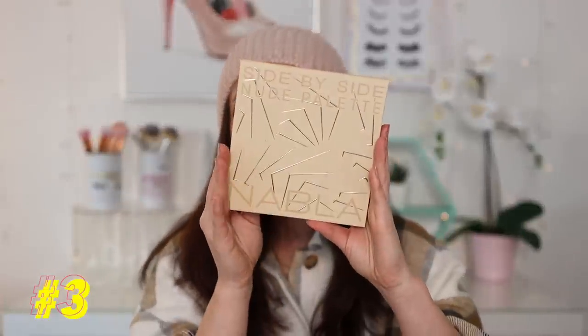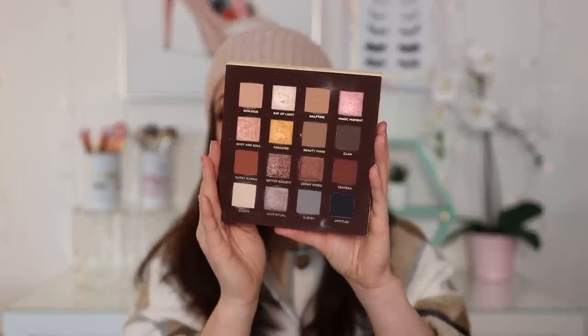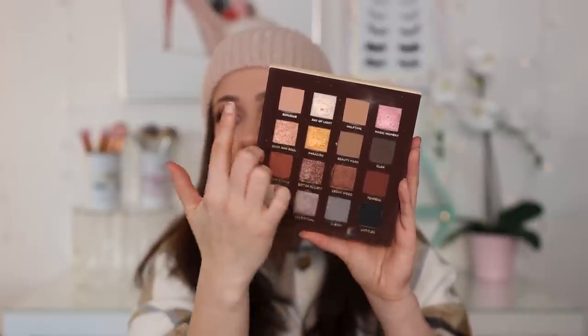Number 3 is a very, very new one: this is from Nabla Cosmetics — the Side-by-Side Nude palette. They killed it with this palette. You have all different tones in here and the quality is awesome. The mattes blend so well and I love the shimmer options you can get here. I fell in love with Nabla this year and was so excited to get this palette because of the Nabla formula combined with great everyday neutral colors. Couldn't resist.